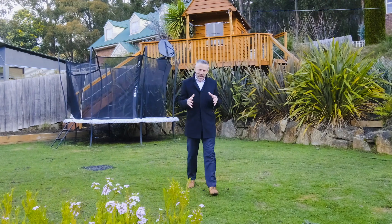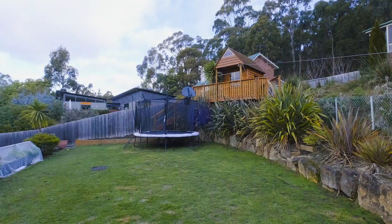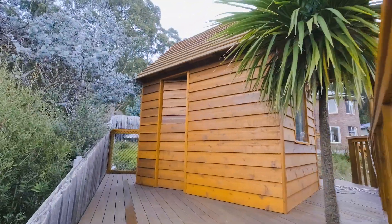It's a fantastic family home and those with kids are going to love this completely secure and level grassed area with plenty of room for the trampoline and one of the best cubby houses I think I've ever seen.